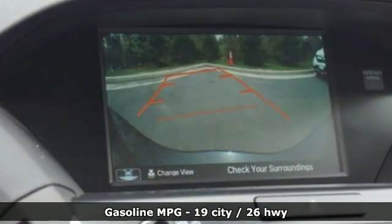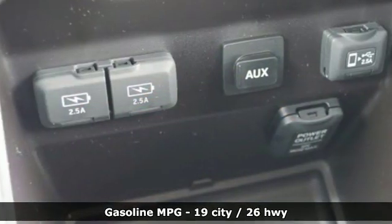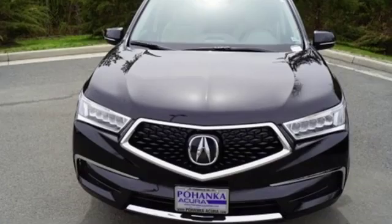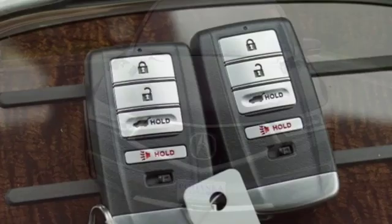It comes with all the amenities you need: streaming audio, doors and push-button start proximity key, front heated leather bucket seats, auto tilt-away steering column, wireless phone connectivity, and dual zone climate control.